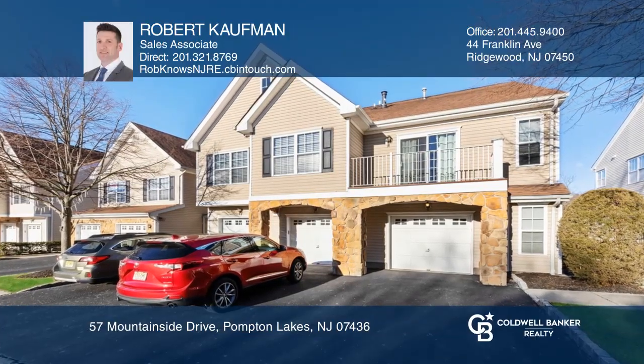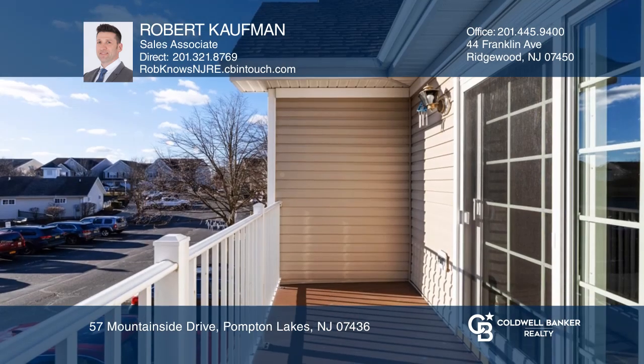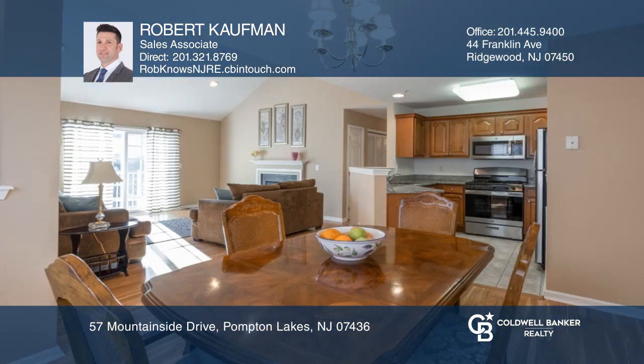This spacious end unit features an open floor plan with views of the pool from your balcony. The living room with a gas fireplace opens to an updated kitchen with newer appliances.